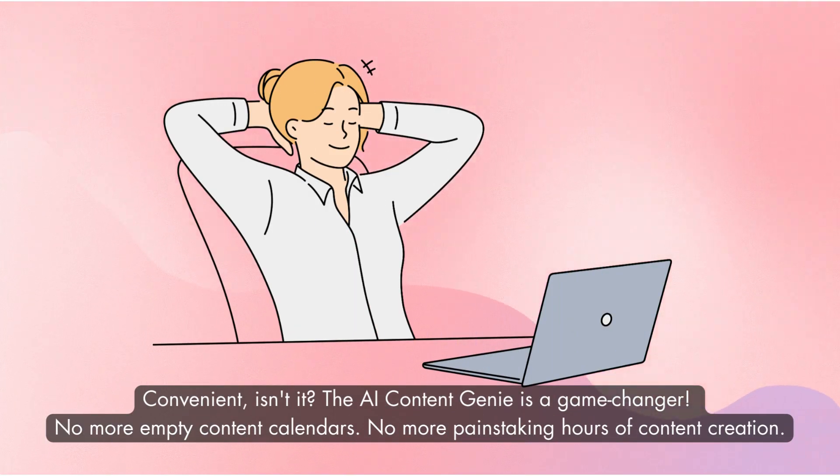Convenient, isn't it? The AI Content Genie is a game changer. No more empty content calendars. No more painstaking hours of content creation.